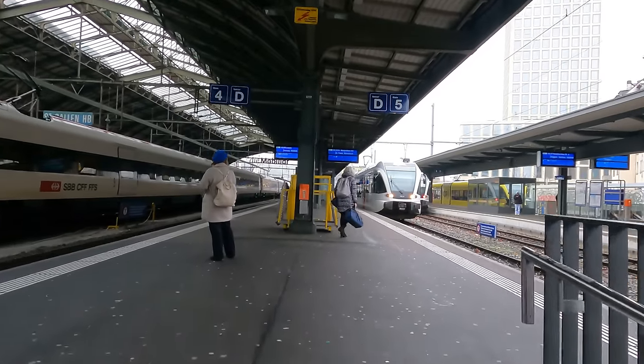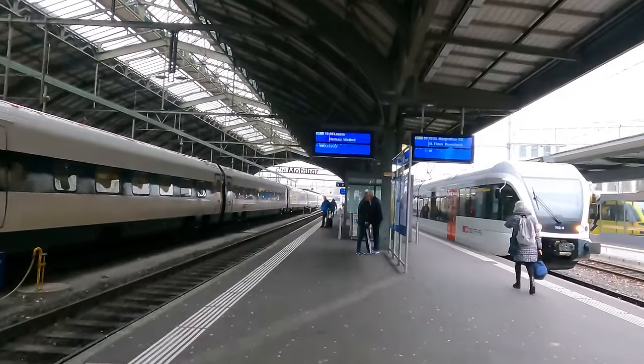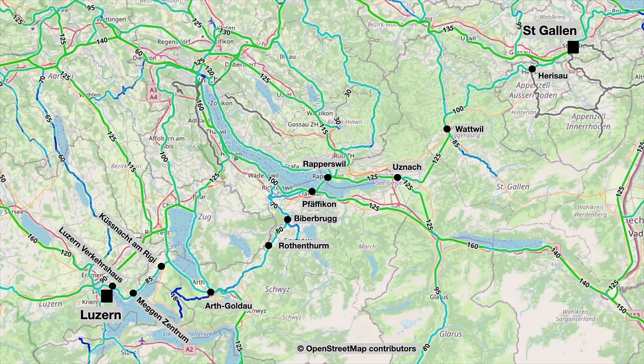Before the train comes in let's have a look at the route for today. The plan is to follow the entire route of the Südostbahn Interregio Voralpen Express. From St. Gallen we will leave the main line to Zürich and head up to Herisau. After a wiggle through the Pre-Alps we'll pop out at Wattwil and then dive into the 8.6 kilometre long Ricken tunnel to Uznach. Then we'll skirt the Obersee to Rapperswil before crossing the lake to Pfäffikon on the southern shore. Then there's a big climb to Biberbrugg and on to Rothenthurm, and shortly after that we'll come down the other side to the major junction station of Arth-Goldau.